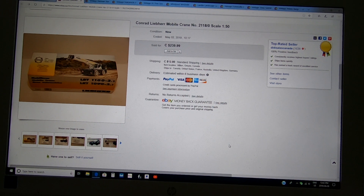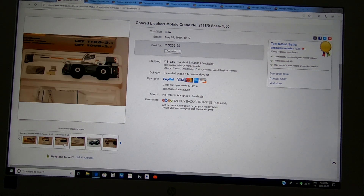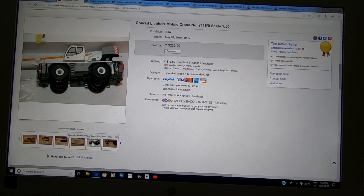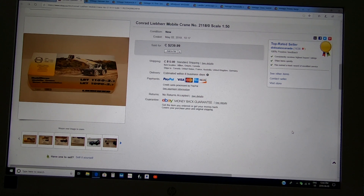I paid $29 less a 20% coupon for donating at Value Village, and sold it for the asking price of $239.99. It's a Conrad Liebherr mobile crane — a 1:50 scale model, very nice solid steel construction, never used. There's a big collectors market for these. First time I'd seen one in my thrifting career, and now I'll always look out for them.